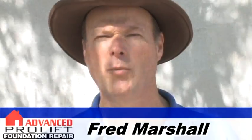Hi, I'm Fred Marshall with Advanced Foundation Repair and I'm here today to talk to you about foundation drainage. Drainage is important because it helps to prevent foundation problems and can avoid the need for costly foundation repair.